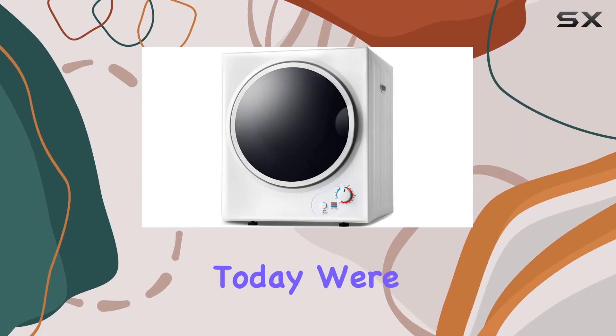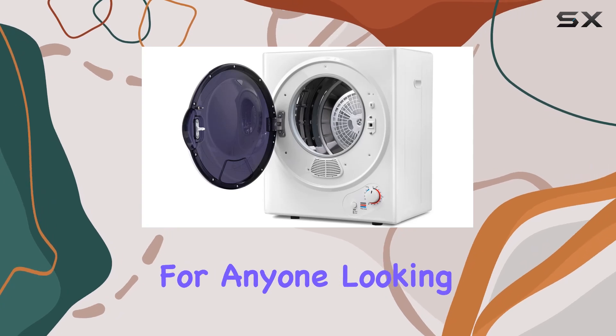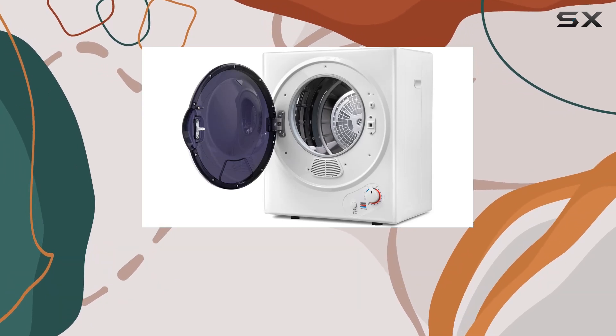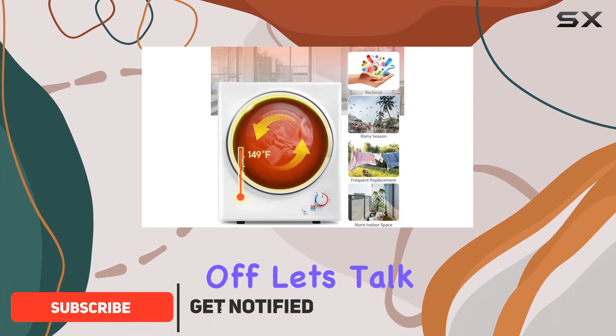Hey there folks, today we're diving into the Anwet portable clothes dryer — a game changer for anyone looking to simplify their laundry routine. Let's break down what makes this dryer stand out from the rest. First off, let's talk drying modes.